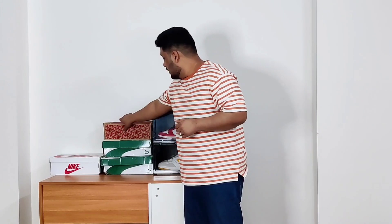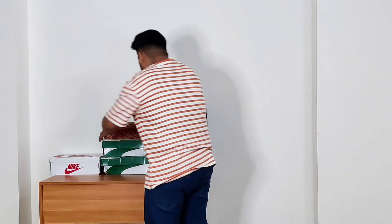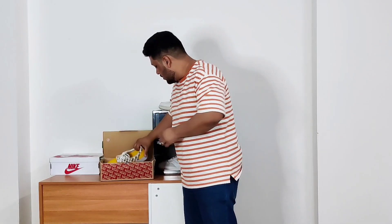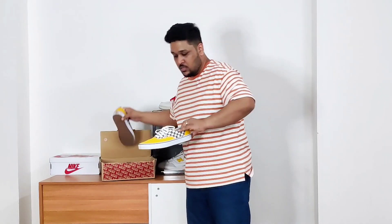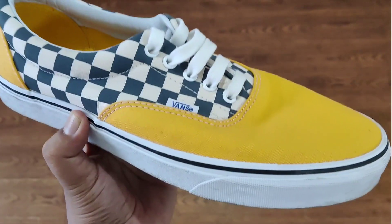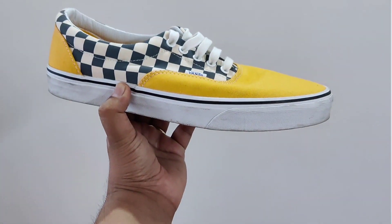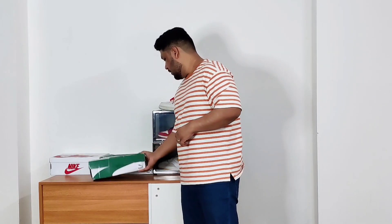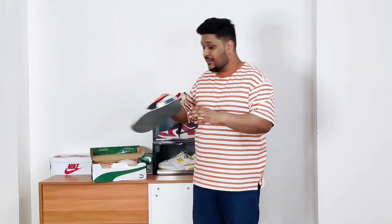The second Vans sneaker I've been wearing a lot is a typical summer Vans sneaker. It's a really nice shoe because of the yellow color on the toe area and it has the famous checkered print from Vans. I really like these shoes and I put these on a lot.